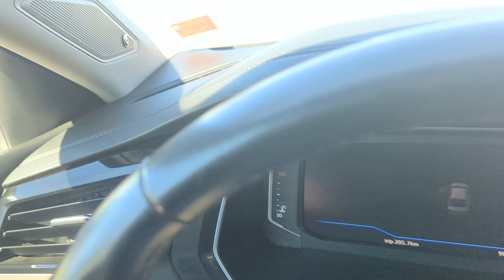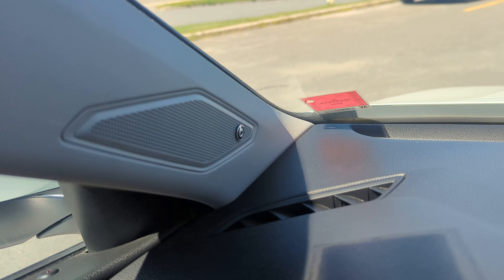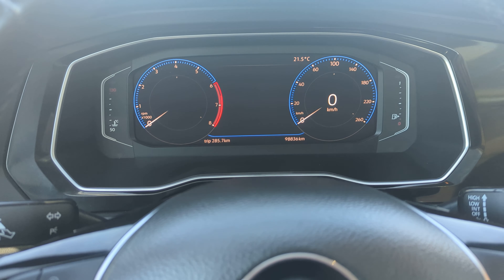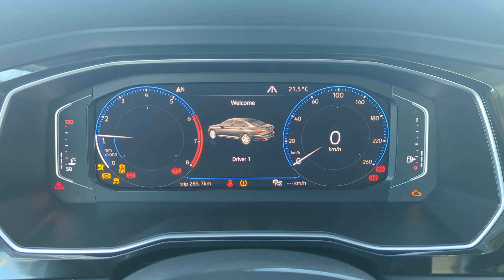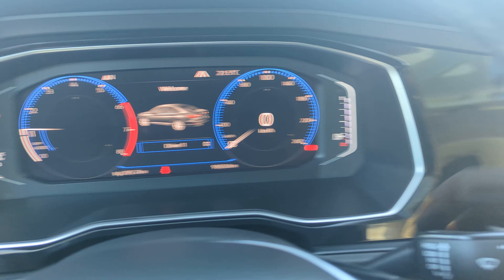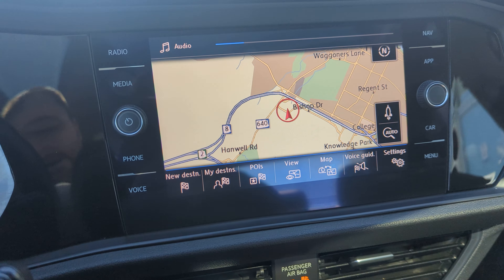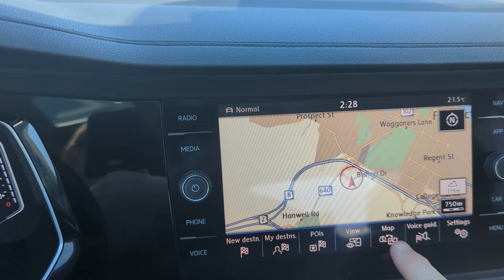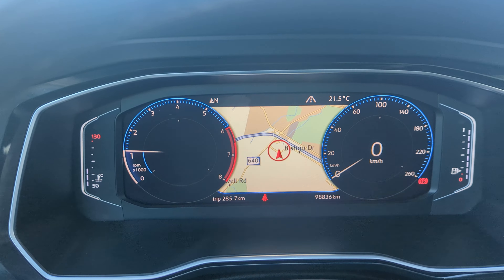This does have a Beats by Dre stereo system. We'll power it up to show you the digital instrument cluster. There's navigation, and with the click of a button your nav goes from there to here.